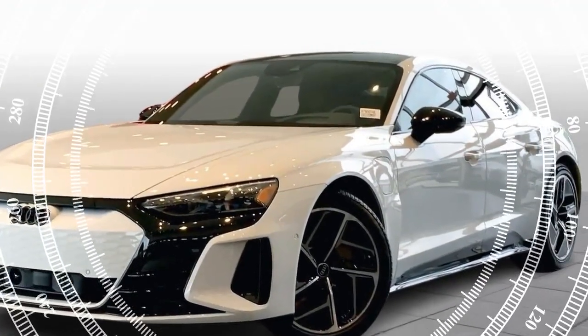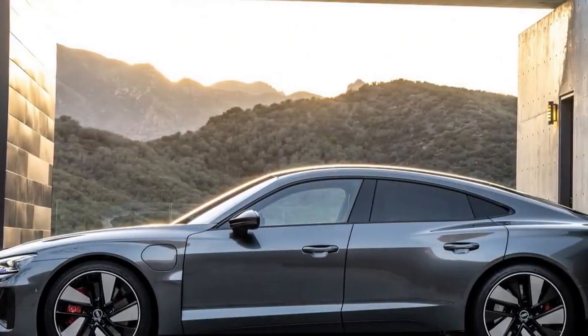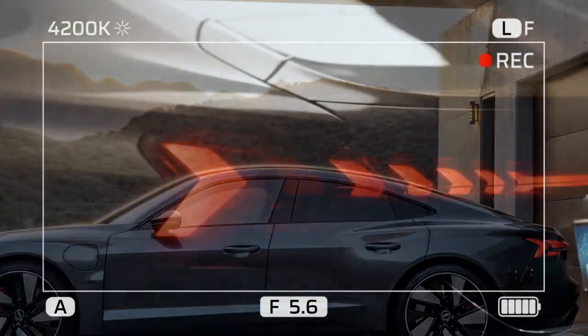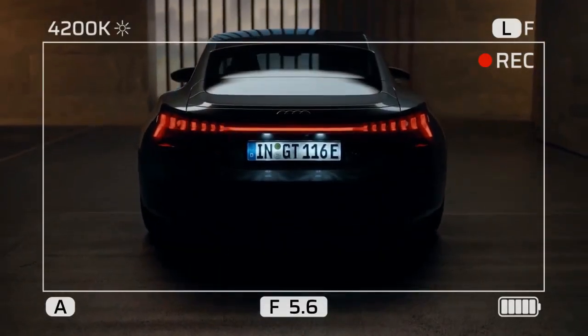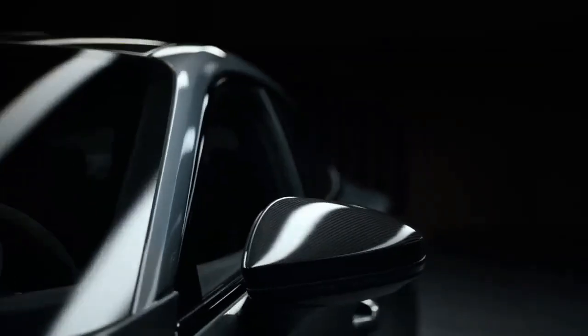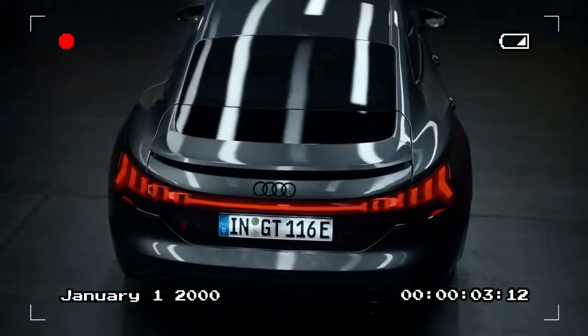Though the e-tron GT family has been on the market for a few years, it only became available in Australia in 2023. Before driving the RS model, we spent time with the standard e-tron GT, which was an impressive introduction to the lineup. However, nothing could prepare us for the RS's jaw-dropping capabilities.